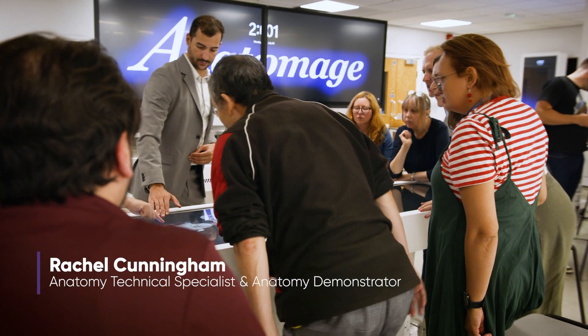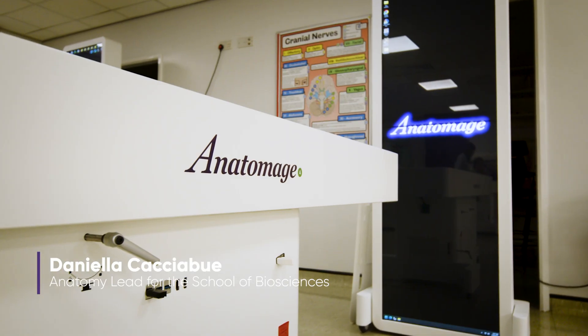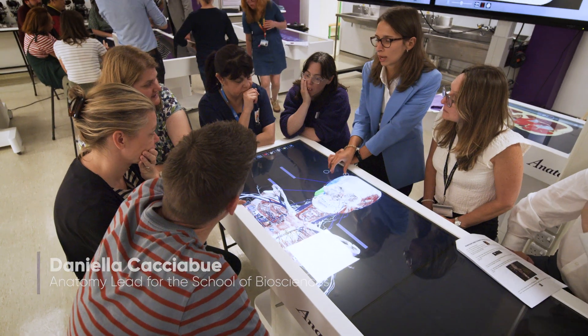It's been really good to get together with Anatomarge and do the training to be able to use the table to the best advantage. When the demo table came to the university, we had a chance to go and look around — it kind of blew my mind really.